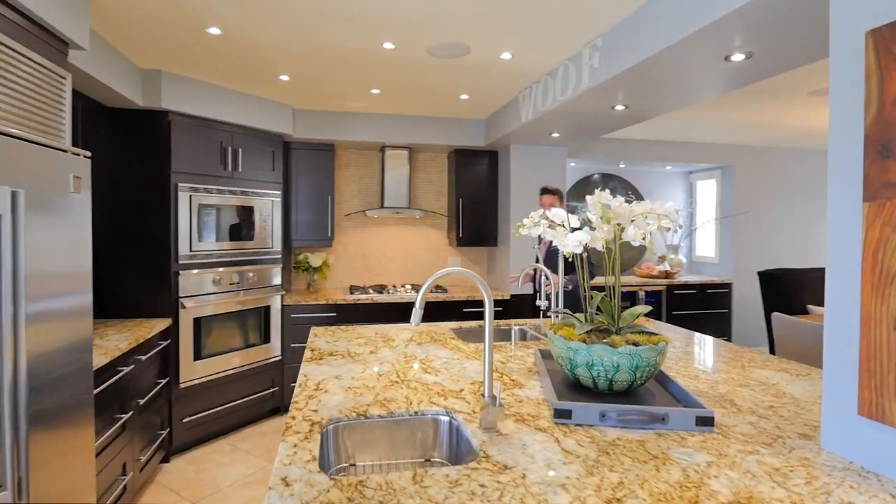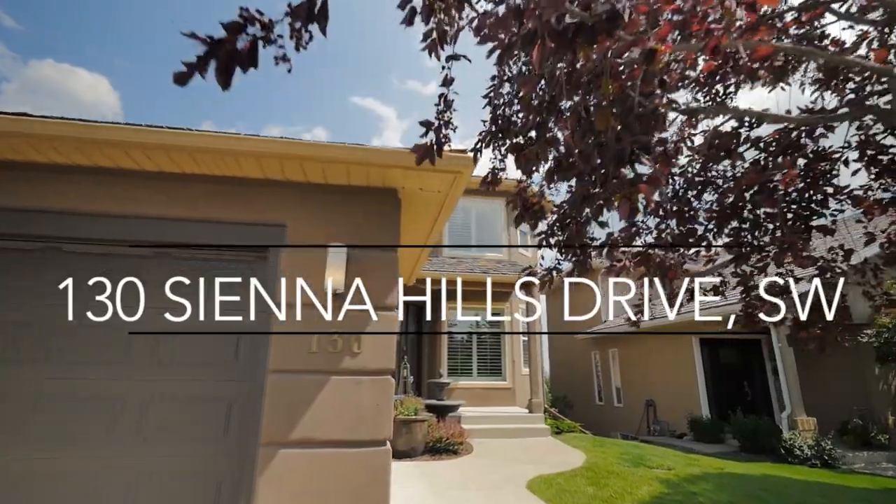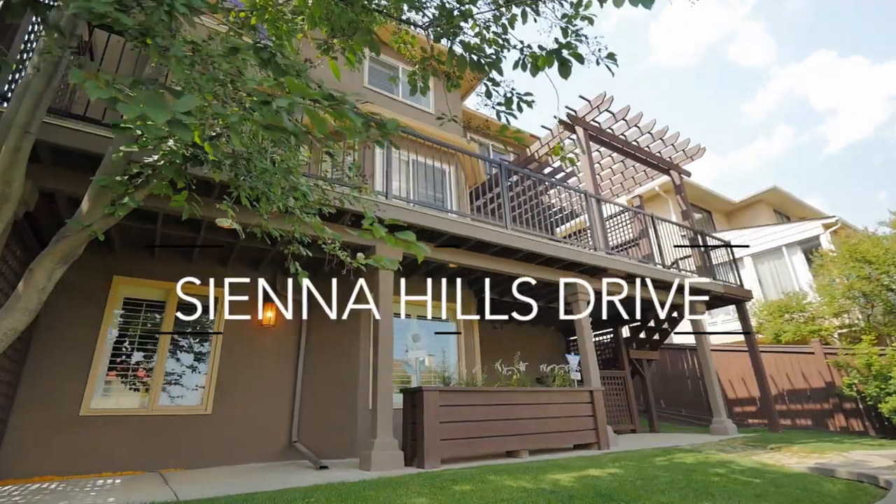It has four bedrooms, nearly 3,400 square feet of finished living space, and it's nestled along a quiet street in one of Calgary's most popular neighbourhoods. Welcome to beautiful 130 Siena Hills Drive Southwest in Signal Hill.